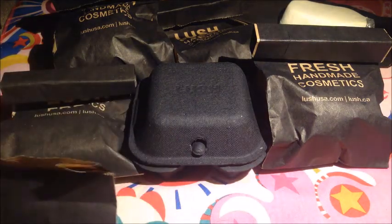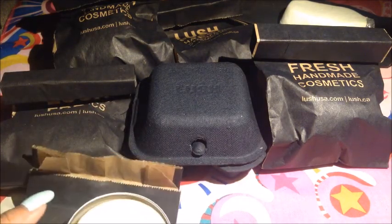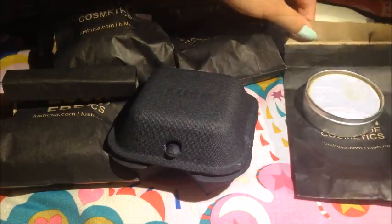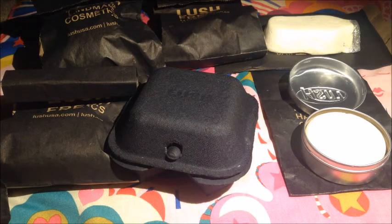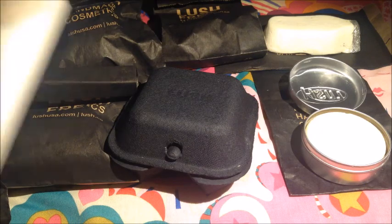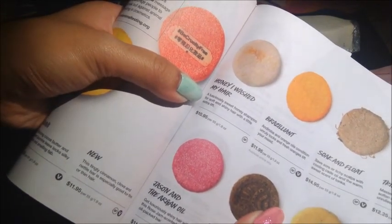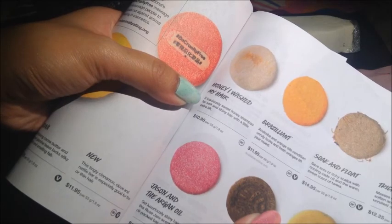I'll leave this open like this for now so that you can actually see it. I forgot to look it up in the catalog — there it is. The Honey I Washed My Hair Shampoo Bar: 'A lusciously sweet honey shampoo for soft and shiny hair with a little extra lift.'